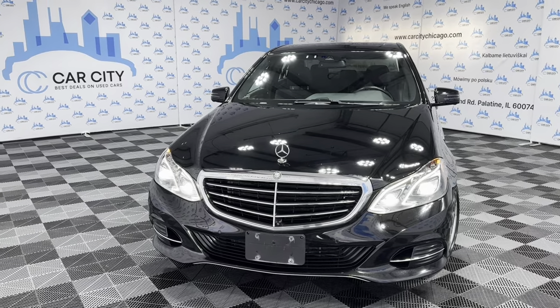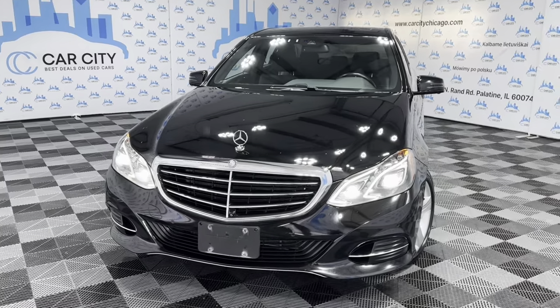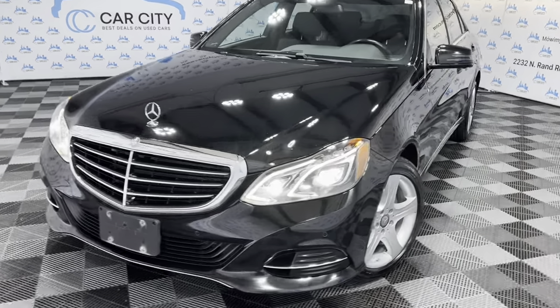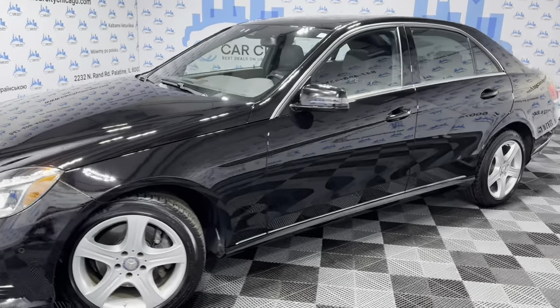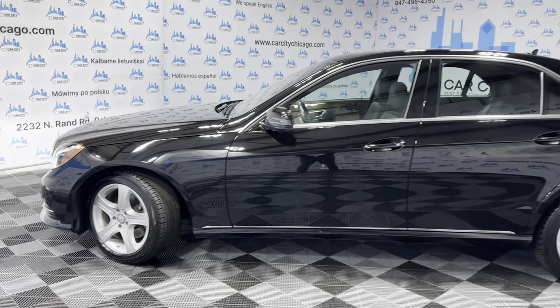Hey guys, welcome to Car City Inc., a used car dealership out of Palatine, Illinois. Here's another super nice and clean new arrival at our store: a 2015 Mercedes-Benz E350 4MATIC all-wheel drive with 96,000 miles. Super nice and clean unit in great shape.